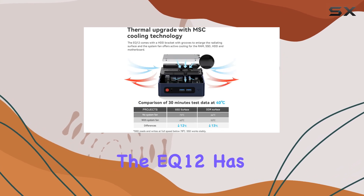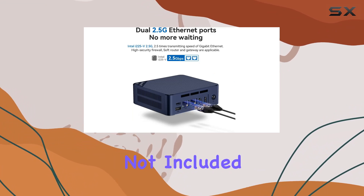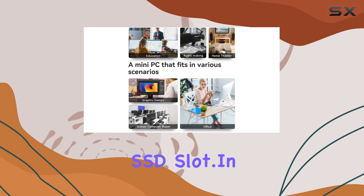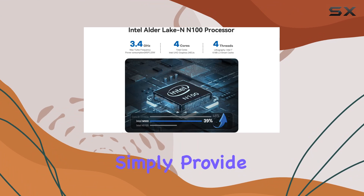Looking to expand your storage? The EQ12 has you covered with support for up to 2 terabytes M.2 NVMe SSD (not included) and a 2.5-inch SATA HDD or SSD slot.